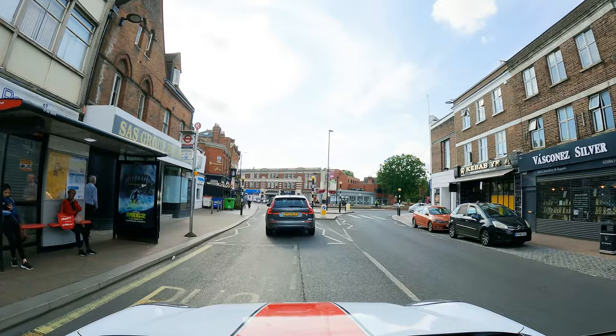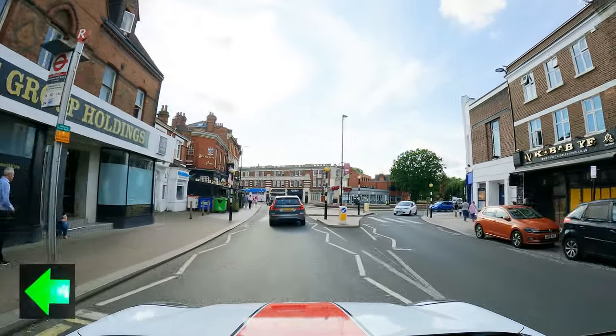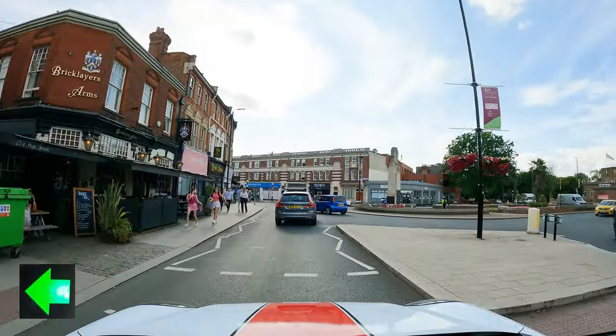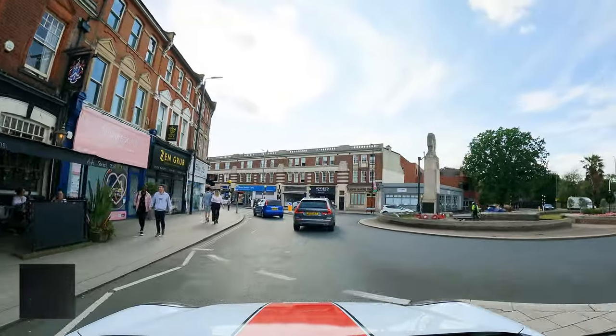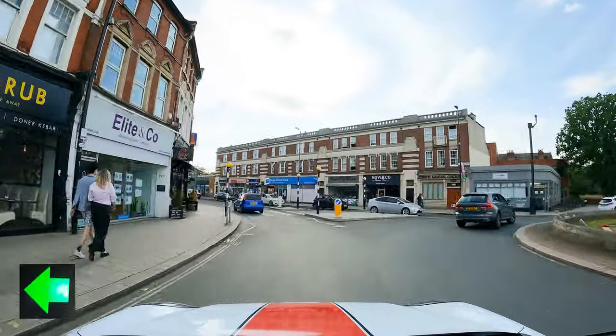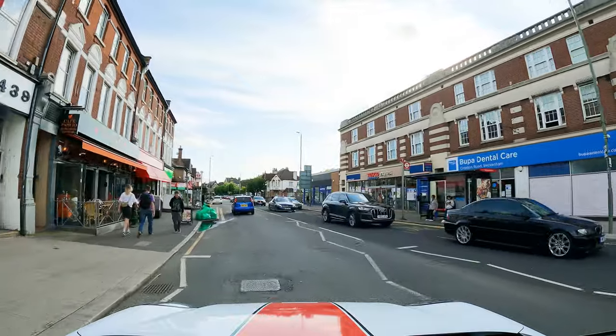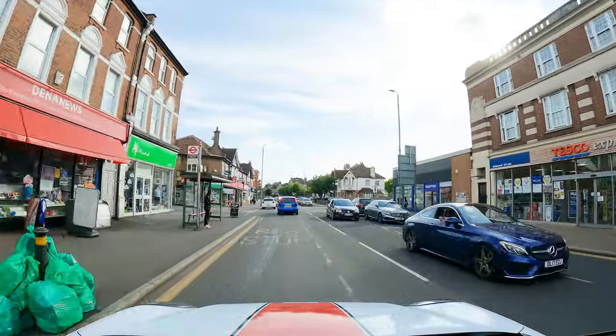Also try not to stare at the vehicle in front. You might line up with them, which is okay if they're in a good position, but if they're not — or maybe they're turning right and you're turning left — then you might have a bad road position. Instead, keep an eye on them, but also look ahead at the centre of your side of the road or lane.